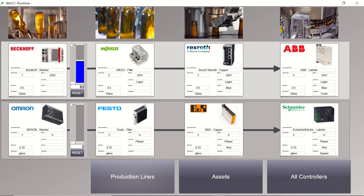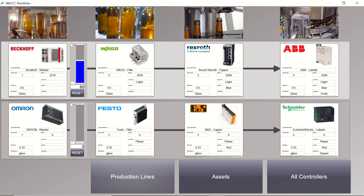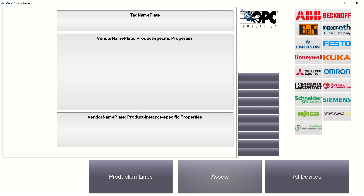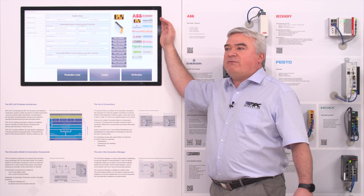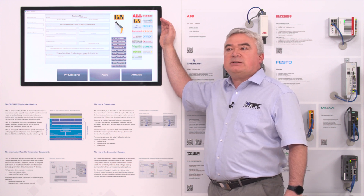The second production line just below has Omron as the washer, Festo as the filler, B&R as the capper, and Schneider Electric as the labeler. We can also look at the different assets — selecting one from the different manufacturers that are providing information models, we see here the asset provided by the Honeywell PLC. We can also look at another example, clicking to the B&R PLC, where you can see that we can have different assets in one device. This gives us a flexible way to monitor the OPC UA capabilities of different devices.